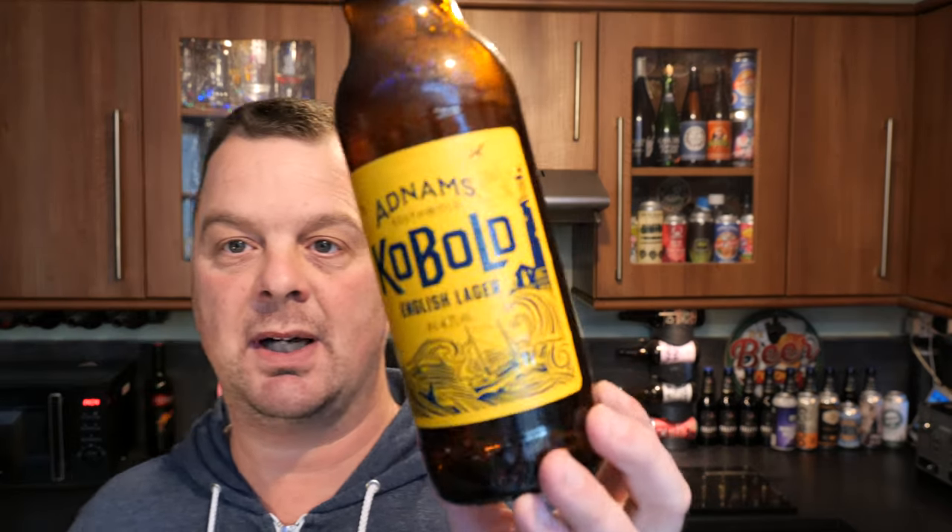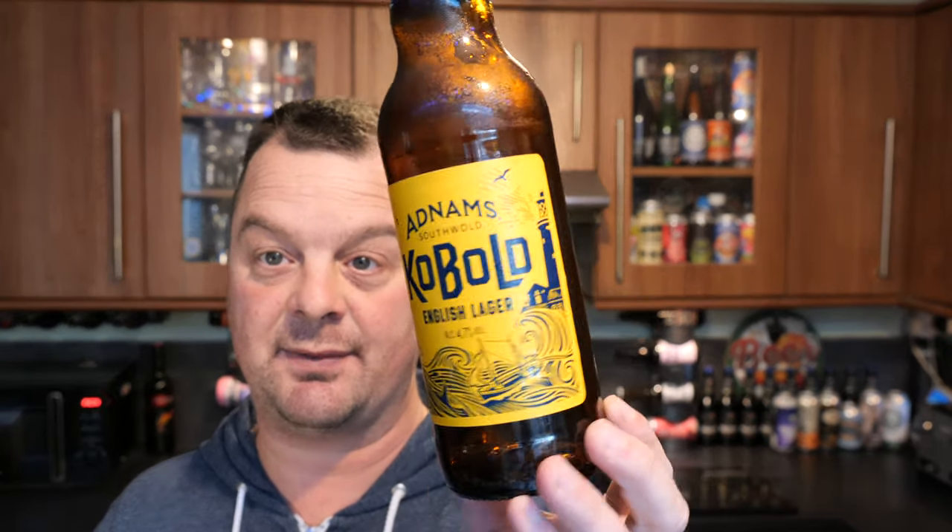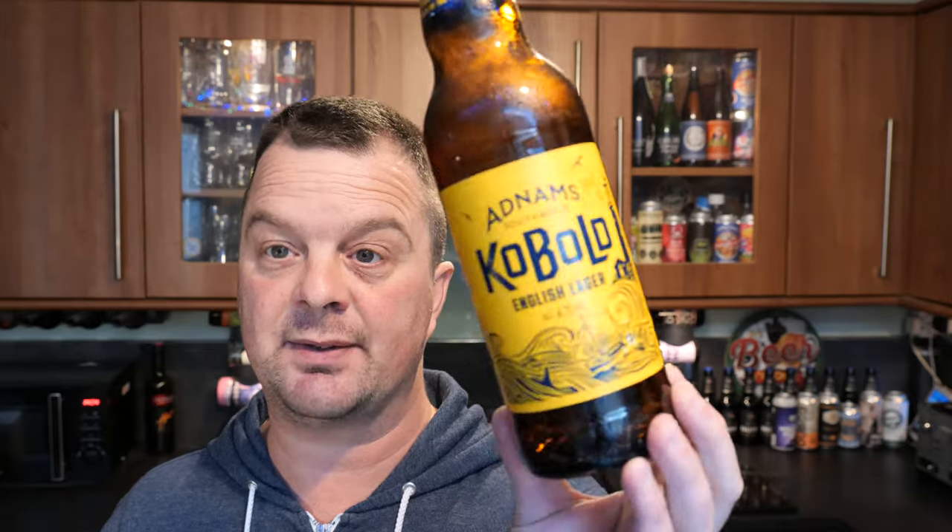That's a look at the beer then. If you do see this in the supermarkets or out and about — I've seen it a lot online, certainly on LinkedIn. Whenever I go on LinkedIn I seem to see the Kobold English Lager advert, and I was like, I've got to review that beer. So I have. I've reviewed the beer — let's rate it.